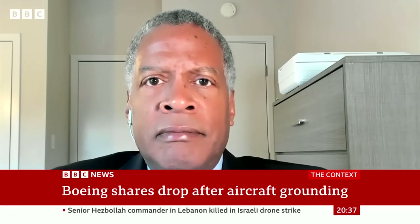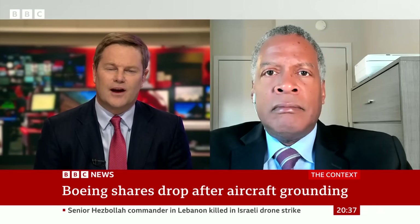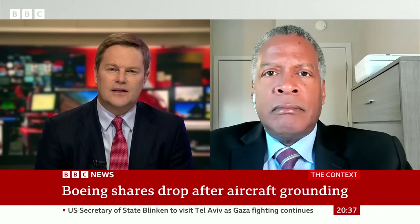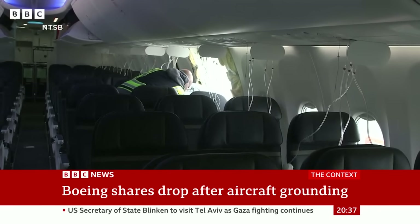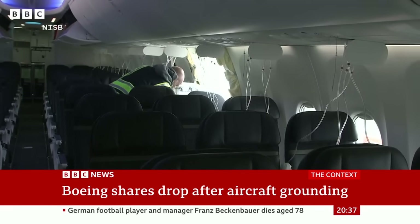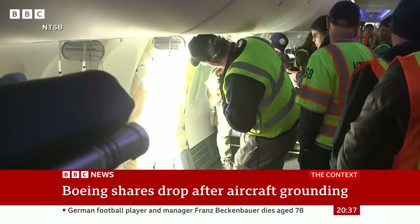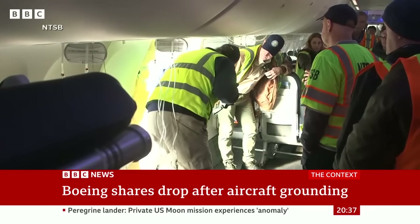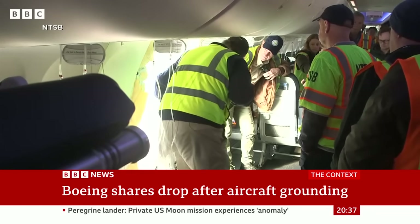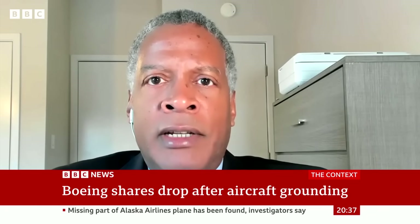How important do you think it is that they've recovered the door or the section of the airframe that had disappeared? I think it's absolutely essential that they recover that door to get a full picture of what went on. While they have the rest of the aircraft, the problem was centered on that door. By having it to analyze, they can see if there was some sort of manufacturing defect, if some maintenance had been overlooked, or any other problem that was not seen before this flight.